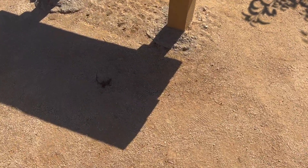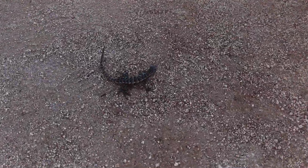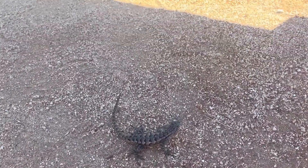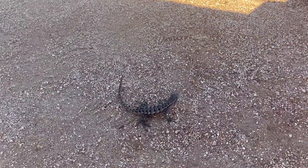There's a lizard in the shade. Wow, you're in the shade. So this is how hot it is — there's a lizard in the shade.